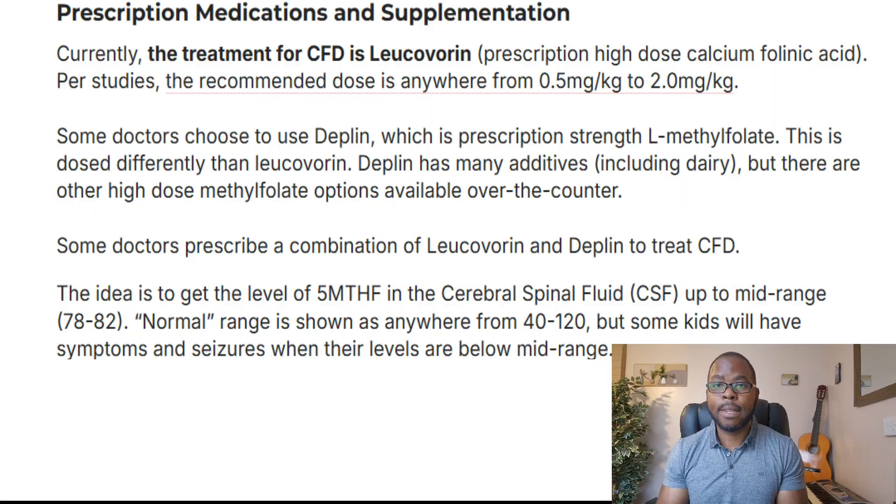Looking at another source on Leucovorin and cerebral folate deficiency: some doctors choose to use Deplin, which is prescription-strength L-methylfolate. This is dosed differently than Leucovorin. Deplin has many additives including dairy, but there are other high-dose Leucovorin options available over the counter.